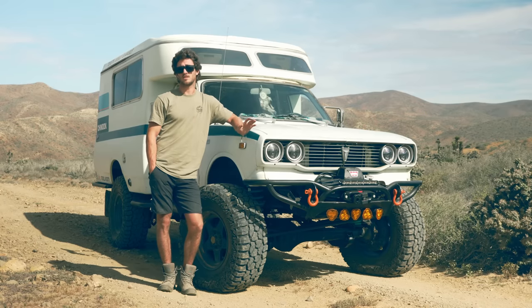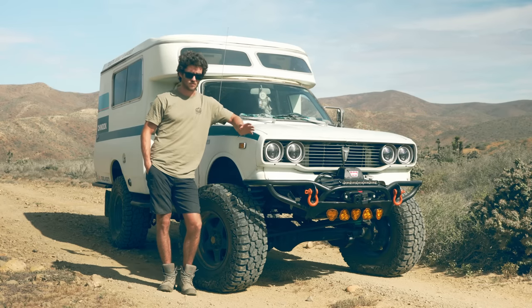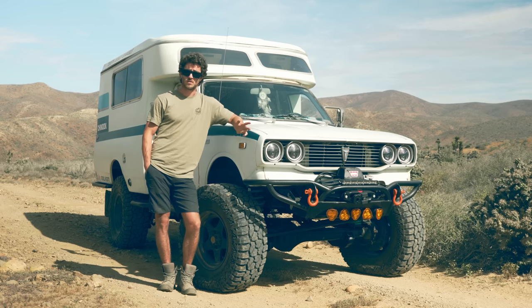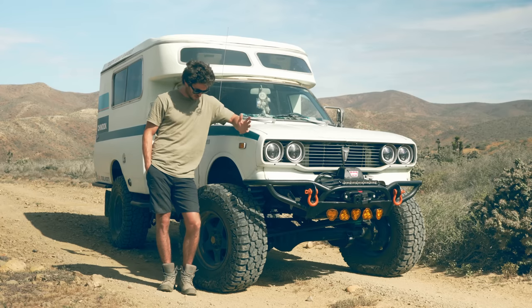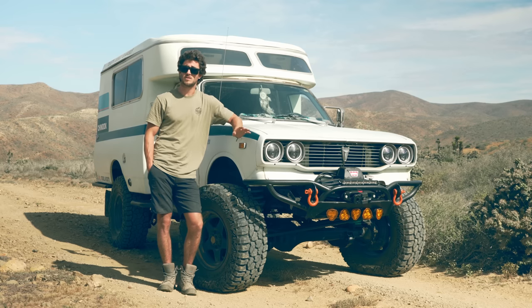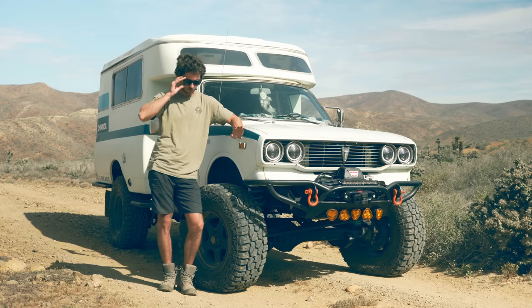They've performed flawlessly so far in every circumstance that we've thrown at them — sand, loose rocks, highway driving. So far these tires have been phenomenal. This has been the 500 mile break-in, and we're going to continue to test these tires throughout our entire trip.